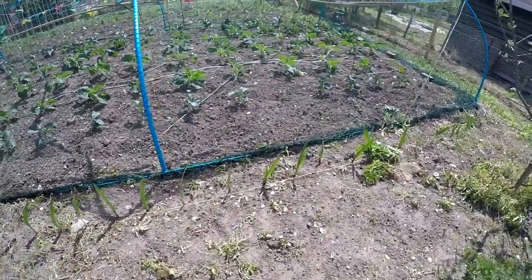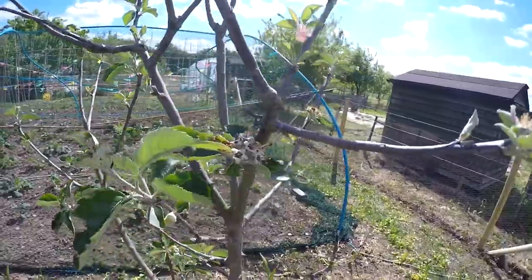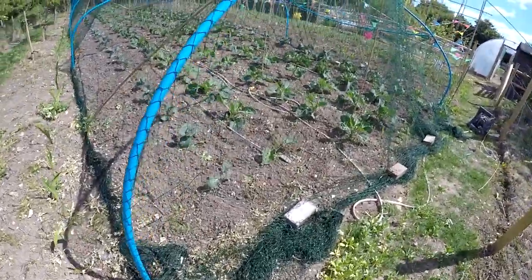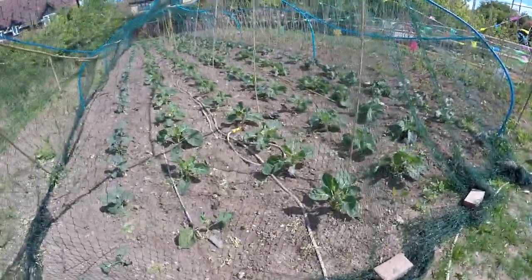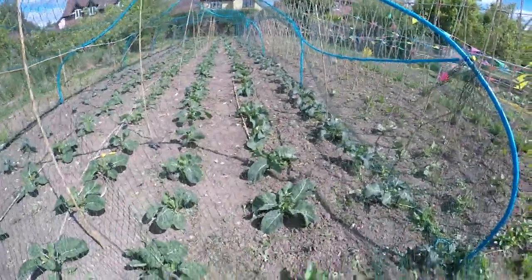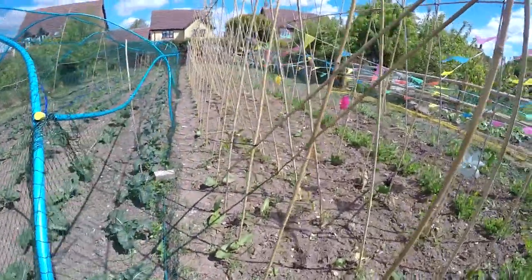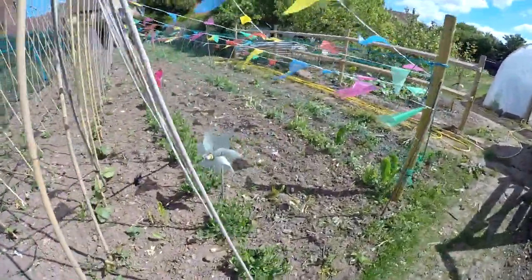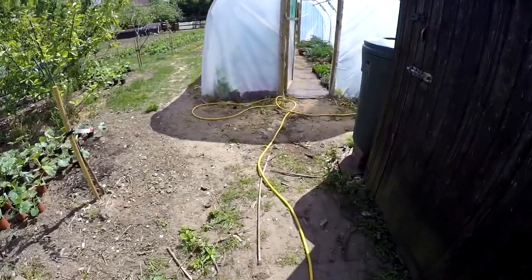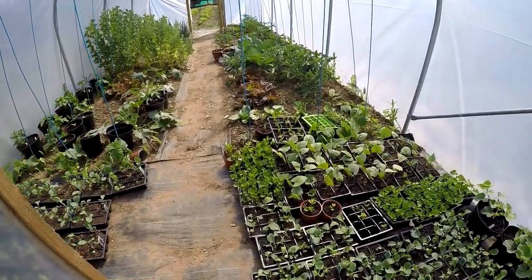These are ones my next door neighbor gave me out of his garden because they got too big - they seem to have taken okay. I'm getting in desperate need of rain up here again now. I don't really want to start watering everything in that net. They are looking good, that's the main thing. I've got no doubt that as everything up here is growing, the weeds won't be far behind them now, which is unfortunate.